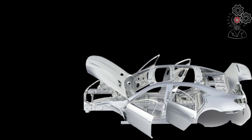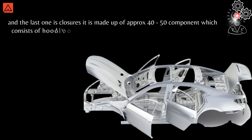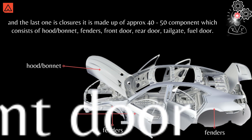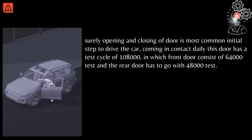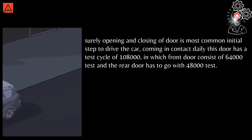The last category is closures. It is made up of approximately 40 to 50 components, which consist of the hood or bonnet, fenders, front door, rear door, tailgate, and fuel door. The opening and closing of a door is surely the most common initial step to driving a car, something we come in contact with daily.